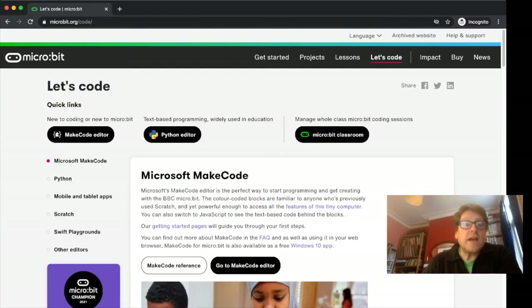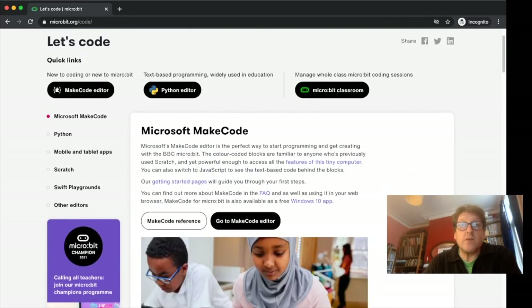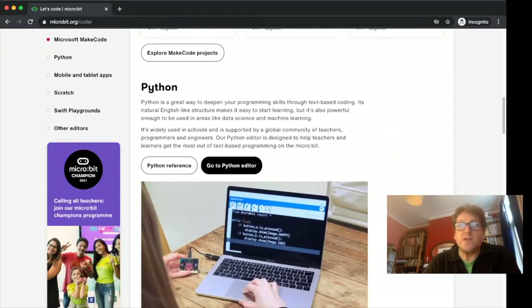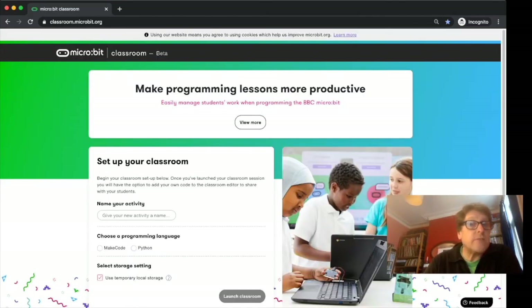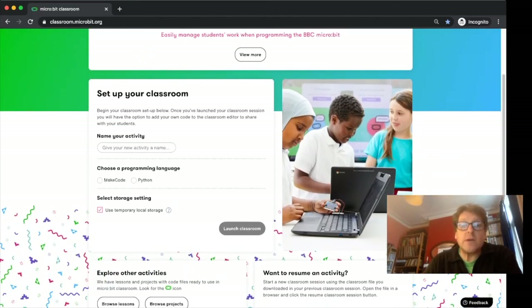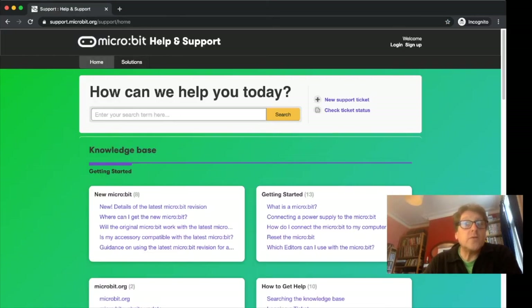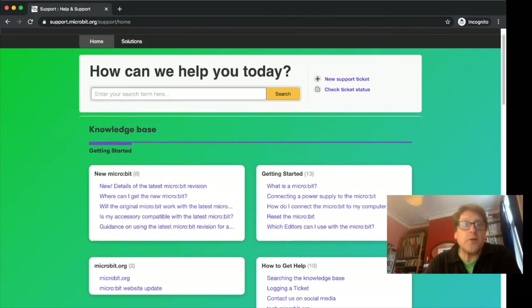Our two main editors are MakeCode blocks, which is very simple to start with, and Python text-based coding for more advanced students. Micro:bit Classroom allows you to run and manage live coding sessions, sharing code with students, capturing their work for assessment, and resuming a whole class another time at the click of a button. We also offer free support — search our knowledge base or create a support ticket to contact real human beings who are experts on the micro:bit.